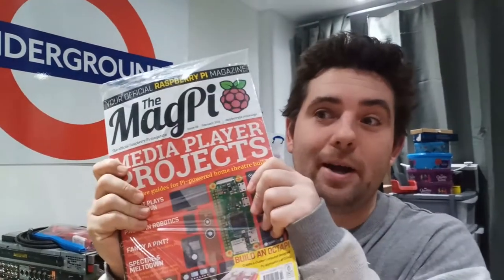That's right, get the Magpie, Hackspace, Wireframe and more for free with this app called Bookshelf. Hi, I'm Matt and welcome to CrazyLogic.